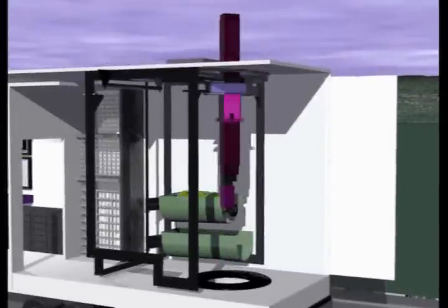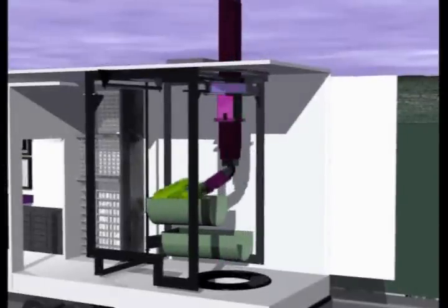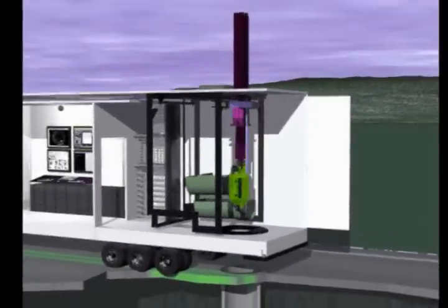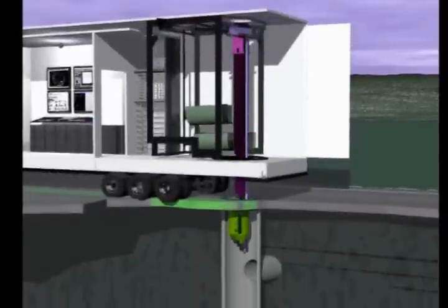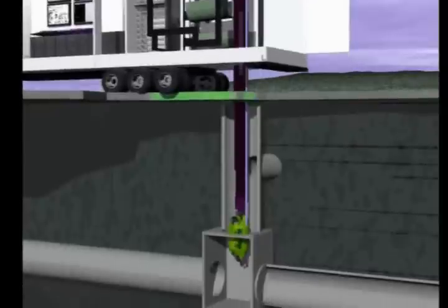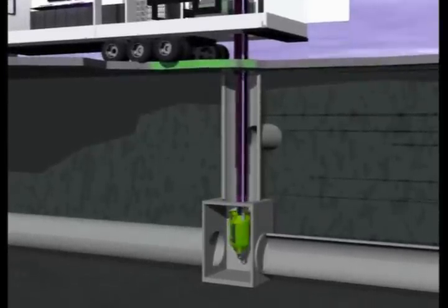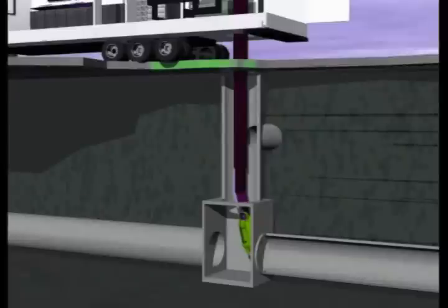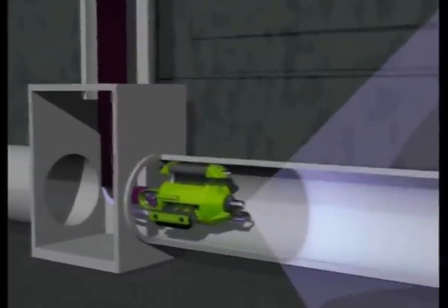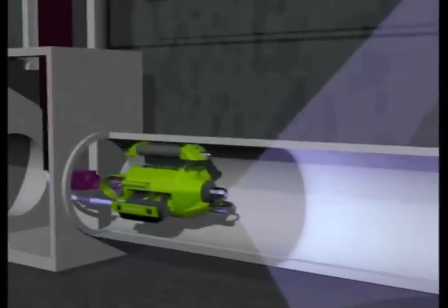The patented robotic data collection system is designed as a zero-man entry system. This is accomplished using a robotic arm, which deploys the unit in the center of the pipe.